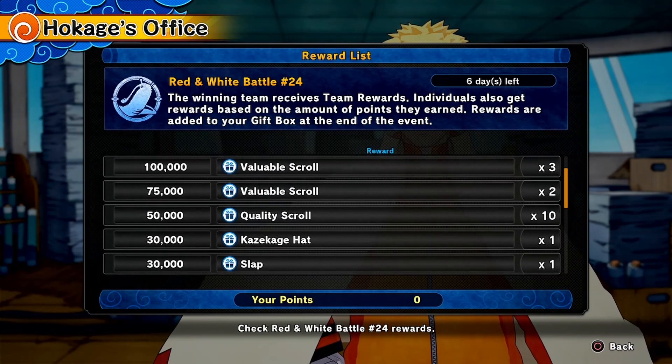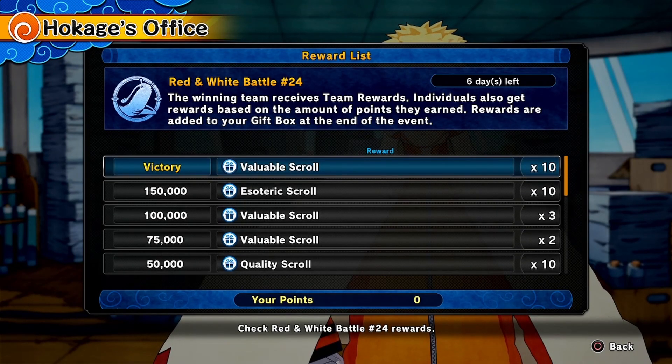Now this is the one I really care about, right over at the 30,000 points — the Kaze Kage hat. Everyone has seen it and everyone wants it to complete the Gaara build. And lastly, we have scrolls — many scrolls, many scrolls.